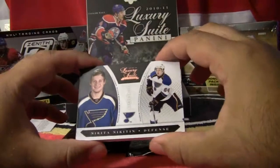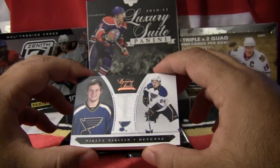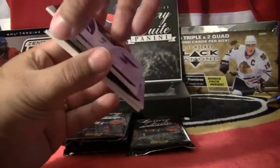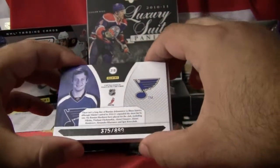So our first card, going to the St. Louis Blues — Nikita Nikitin. Nikita Nikitin, rookie. This card is numbered 375 out of 899.